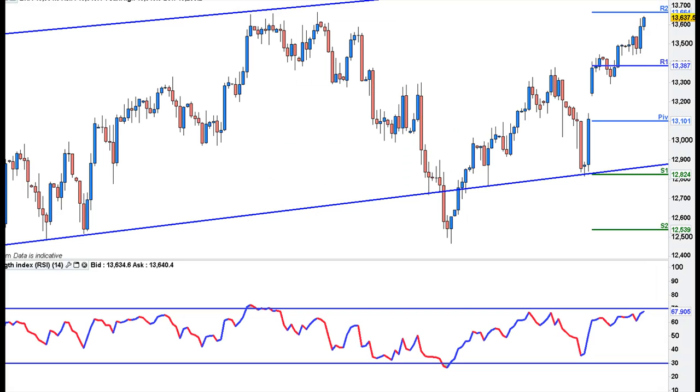Hi traders, this is the Dow daily chart. You can see from the fiscal cliff news the pullback was bought, we had a little bit of consolidation in the early part of last week, and then a push up on Thursday and Friday. Here we are on a monthly pivot level which coincides with that major 2012 resistance. There's not a lot on the data front — it's a US holiday on Monday, Martin Luther King Day.